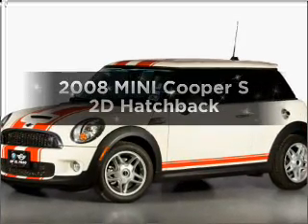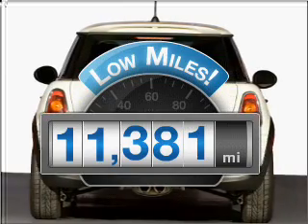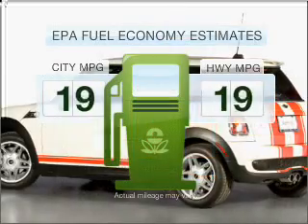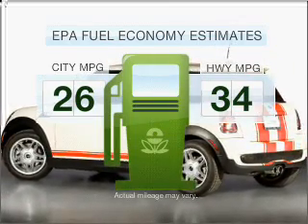Everything you need under one roof with this great vehicle. A low odometer reading makes this vehicle a great value at this price. Low emissions and the good fuel economy offered in this vehicle are important to you and the environment.